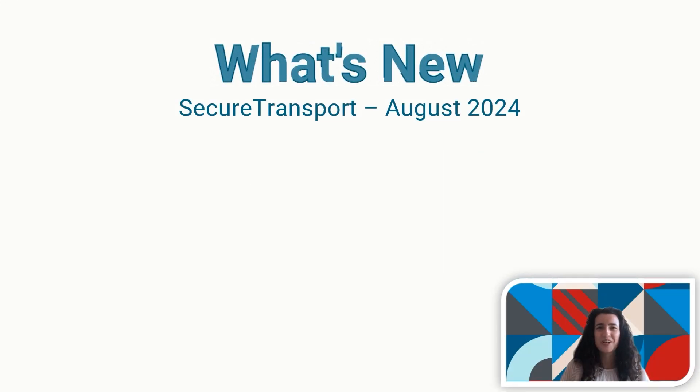Hi, it's Lily. Let me share the latest secure transport features and improvements with you.